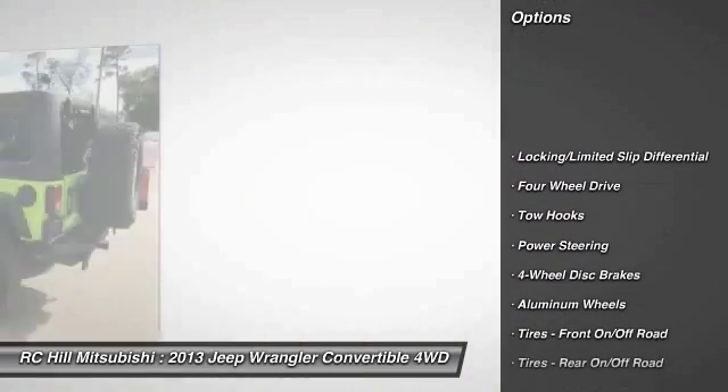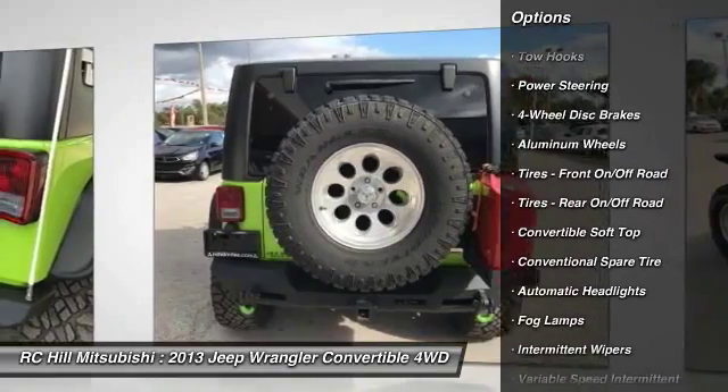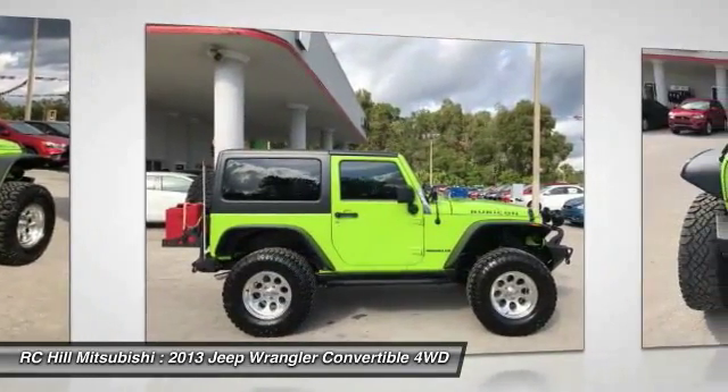Stability control, anti-lock braking system, steering wheel audio controls, traction control, leather-wrapped steering wheel, driver airbag, power steering, adjustable steering wheel, cruise control, four-wheel disc brakes.